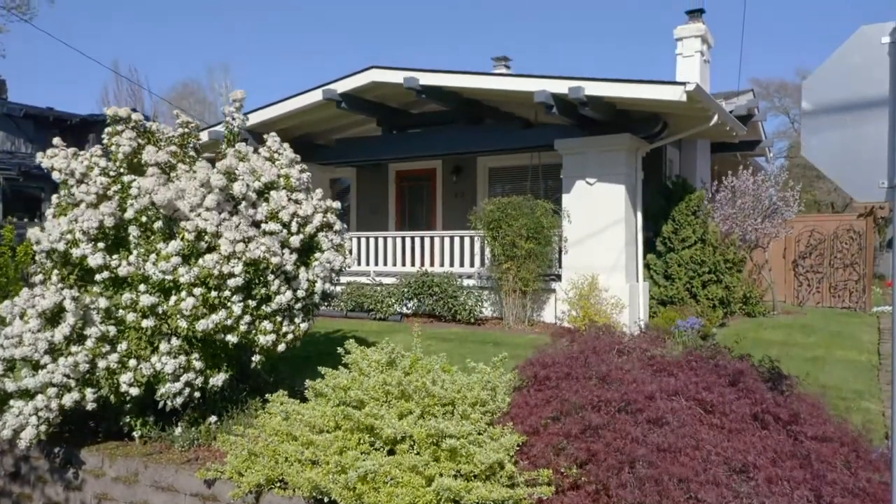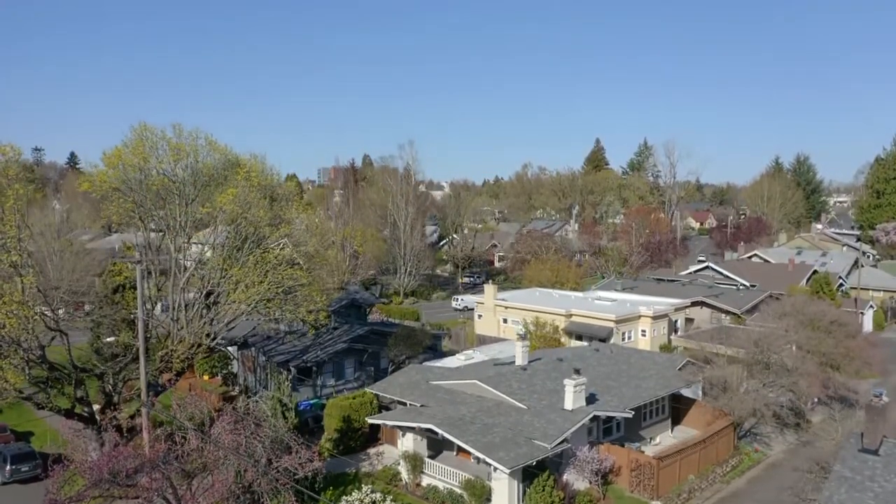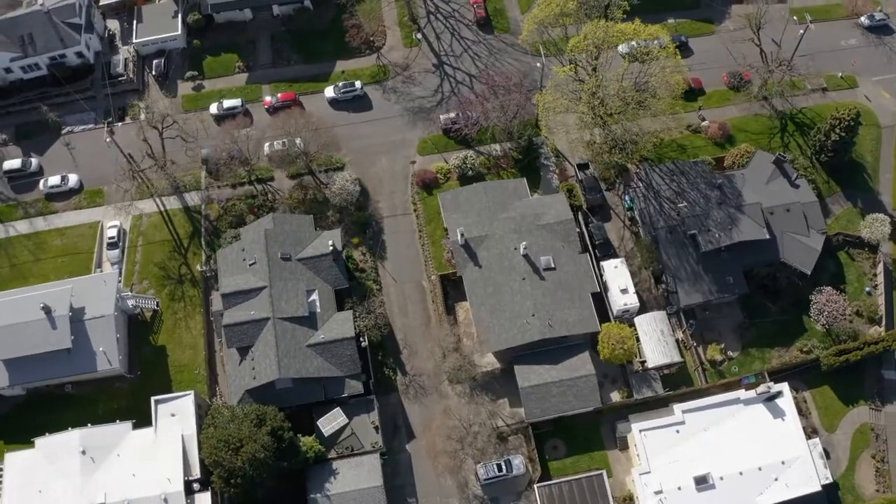An impeccably maintained and remodeled 100-year-old bungalow in historic Laurelhurst — it's all here ready for you to call home.